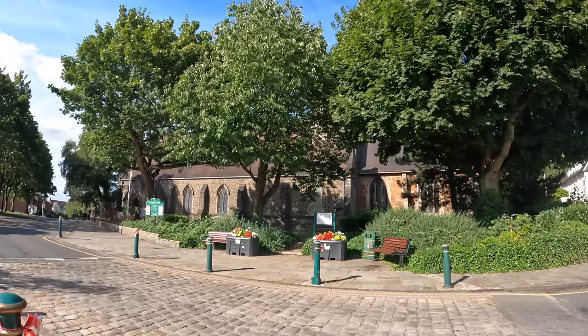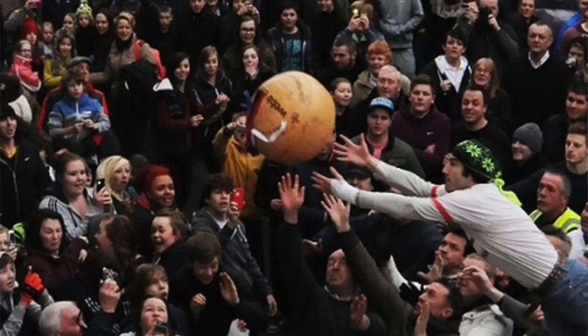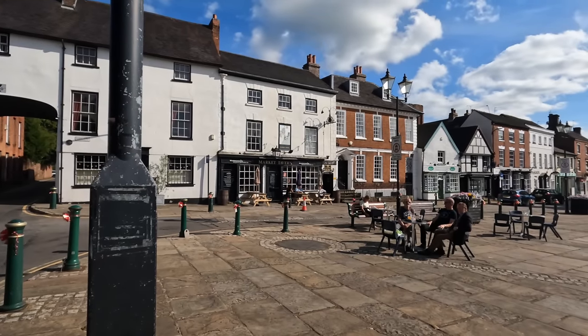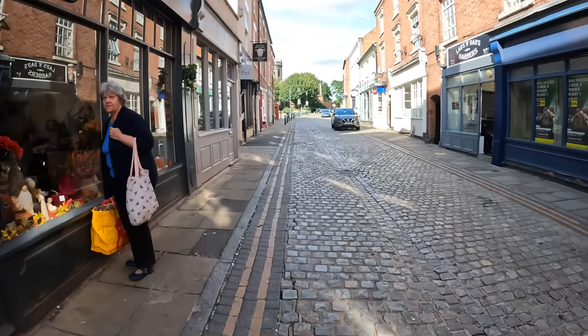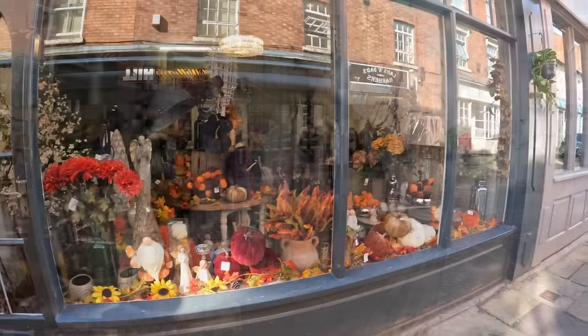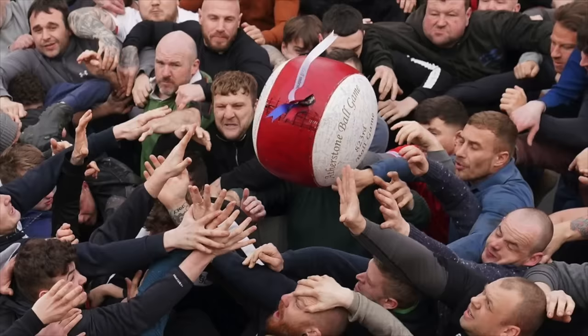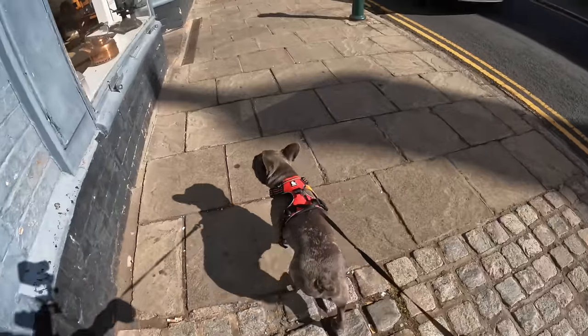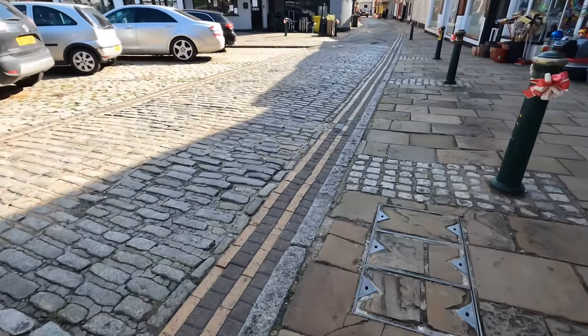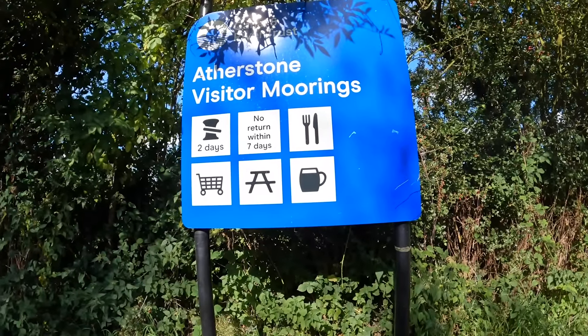Not only is Atherstone a gorgeous quirky little town, but it's famous for its ball game, which happens on Shrove Tuesday every year and dates back to the year 1199, where two nearby counties - Warwickshire and Leicestershire - fought on the streets of Atherstone for a big ball, which back then was a bag of gold. It still happens to this day, all the shops get boarded up because it can get quite rough, but these days it's just played for a massive huge ball. I'm loving these little old-fashioned cobbled streets. So I'm looking for a hairdresser now, because I'm on a 48-hour mooring - that's the thing with towns - trying to find somewhere I can get my hair cut quick.